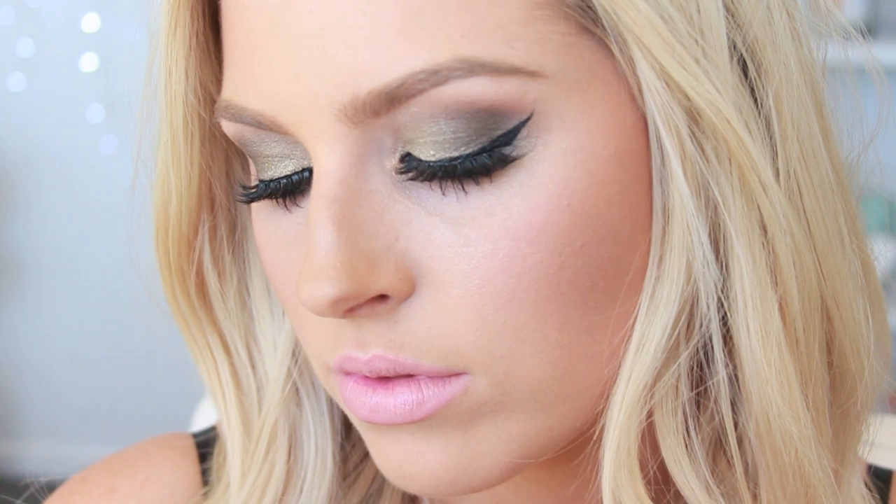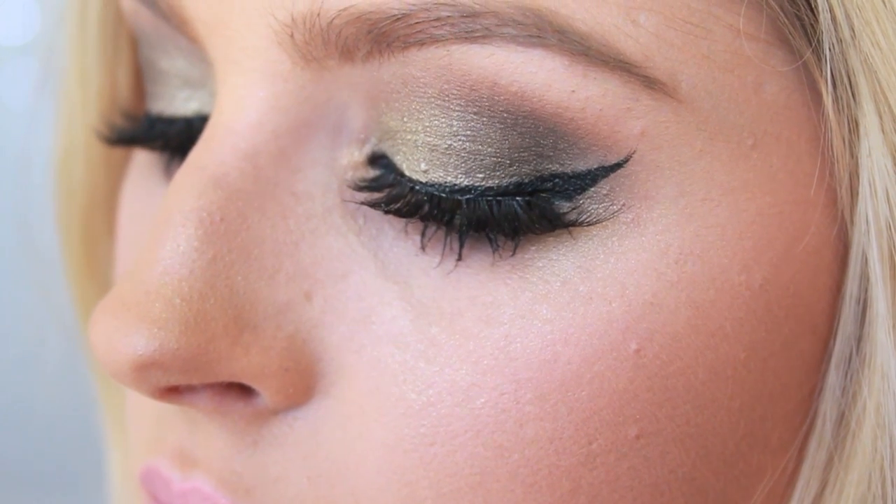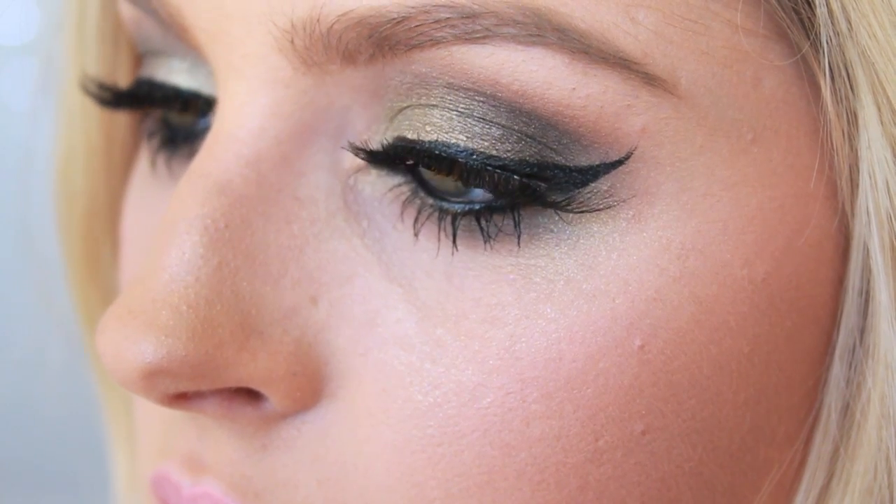I hope you guys really liked this tutorial! I love dramatic eye makeup — I think it's so fun every now and then. I wouldn't wear this during the daytime but for clubbing or a party I think it's perfect. If you did like it, please give it a thumbs up. Talk to you soon, bye!